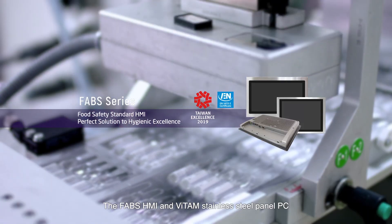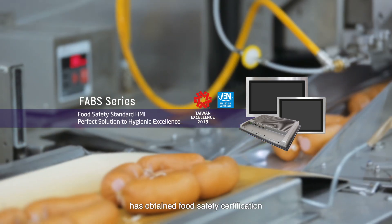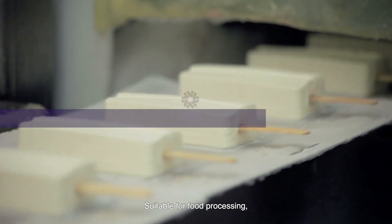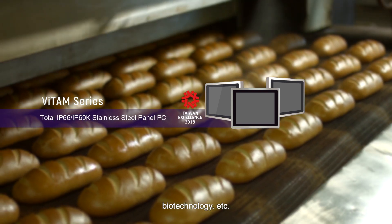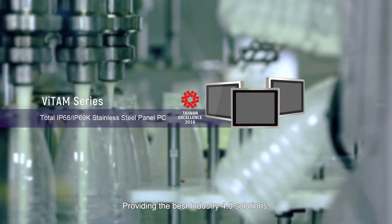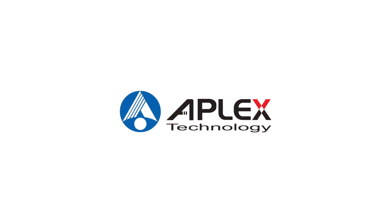The Favs HMI and Vitam stainless steel panel PC have obtained Food Safety Certification, suitable for food processing, beverage manufacturing, biotechnology, and more — providing the best Industry 4.0 solutions. Smart Industry Enabler. Apex Technology.